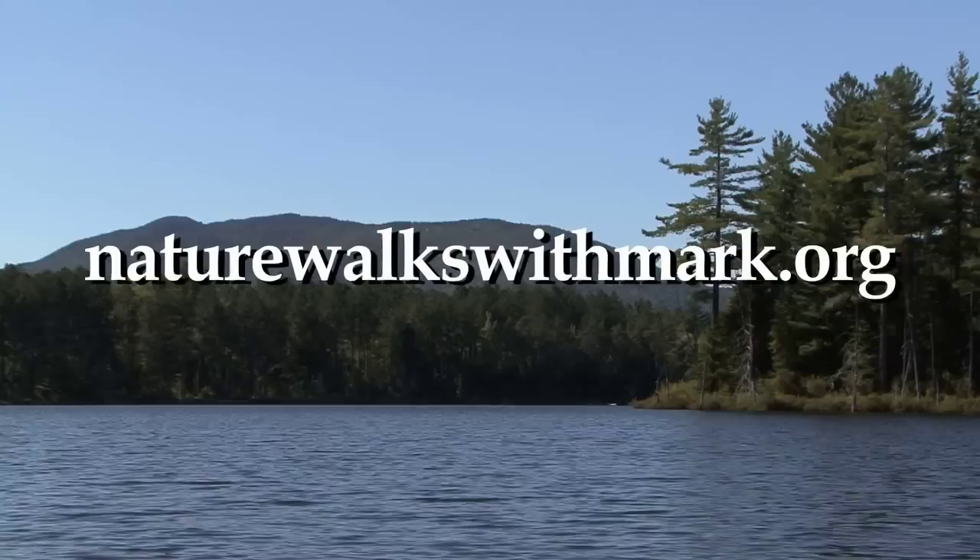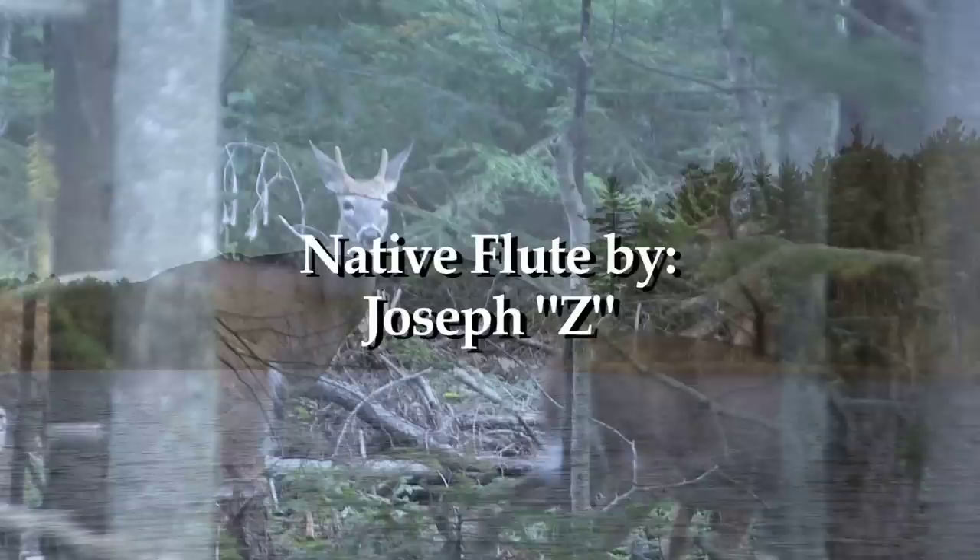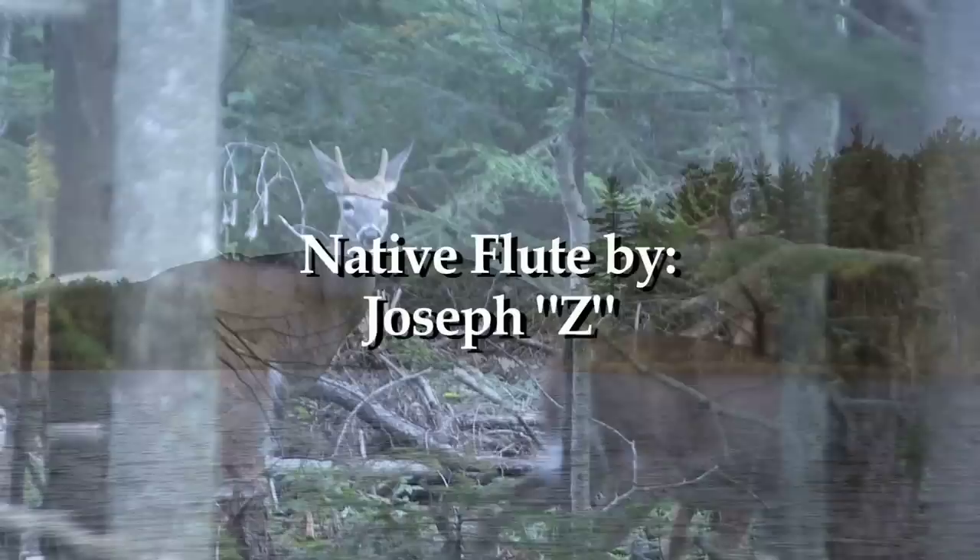Thank you so much for joining me on this nature walk. I'm Mark Frazier and I'll see you again very soon.